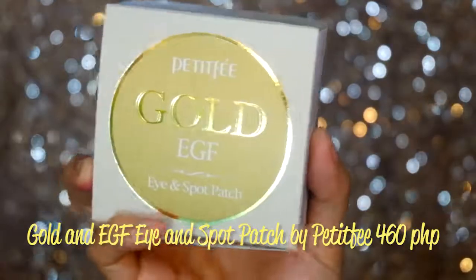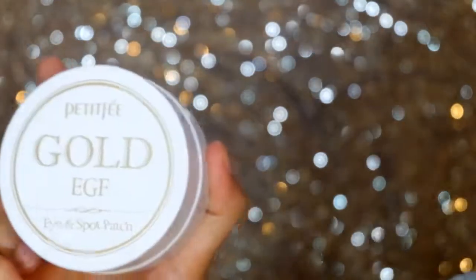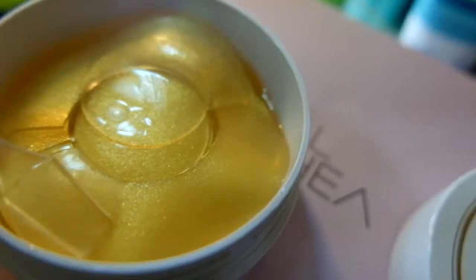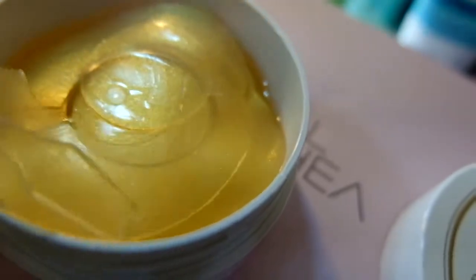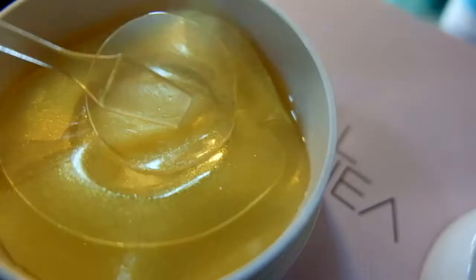Next is the Gold NEGF Iron Spot Patch from the brand Petitfée — I'm not sure how to pronounce it. I love the packaging — white and gold. It also comes with a spatula. It contains gold essence, caviar, and ginseng extracts. Aside from eye patches like this, there are also patches for spots, pimples, and blemishes. They're round and really feel like jelly.